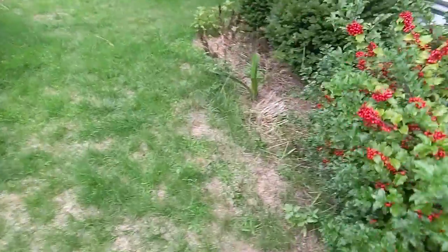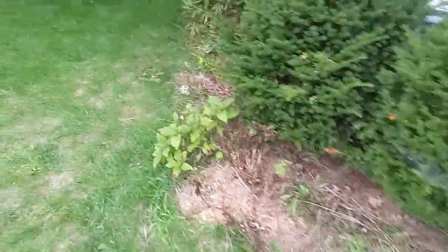We got this clematis that we let just kind of grow along here and it smells fantastic. I do enjoy it quite a bit even though it can be quite weedy.